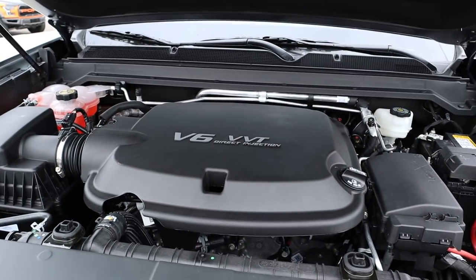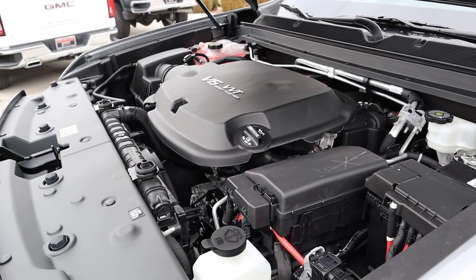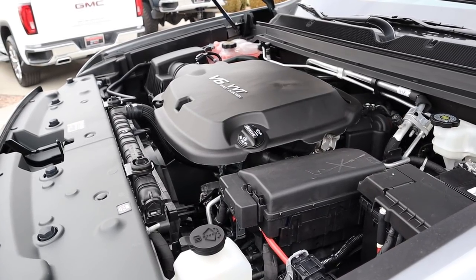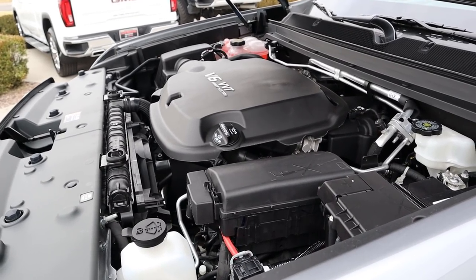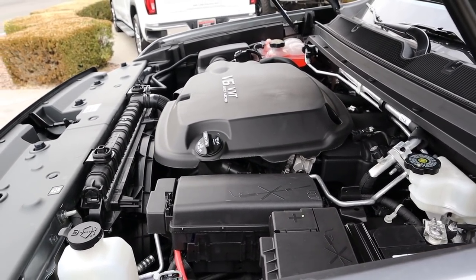Under the hood of the Canyon Denali we have a naturally aspirated 3.6-liter V6 that goes through an 8-speed automatic transmission. Fuel economy is 17 around town and 24 on the highway, with power outputs being 308 horsepower and 275 pound-feet of torque.